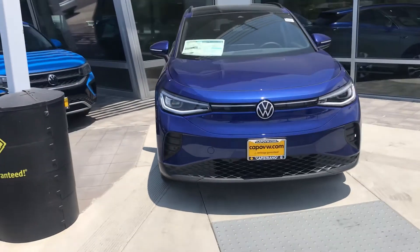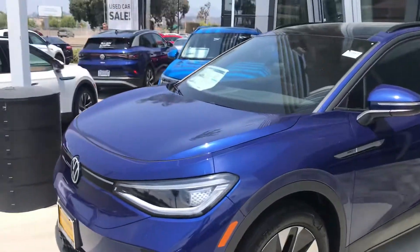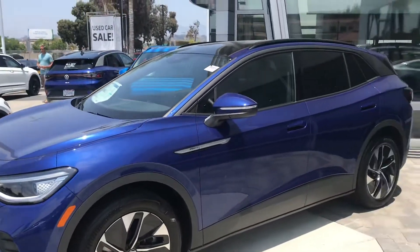Hello, Rue. This is Chuck here at Capistrano Volkswagen. Hey, you inquired about this ID.4 yesterday — just wanted to give you a quick look. This is the Pro-S, Rue.